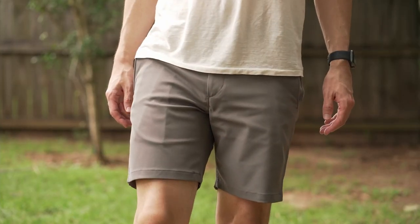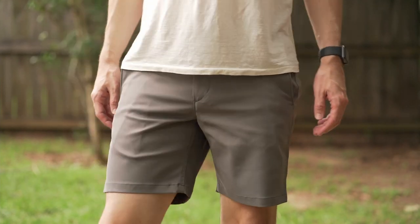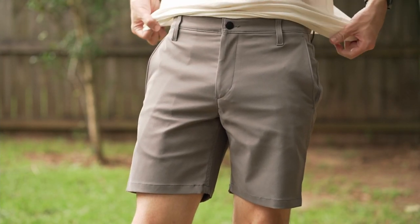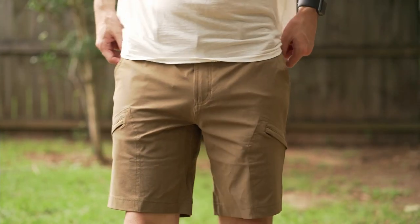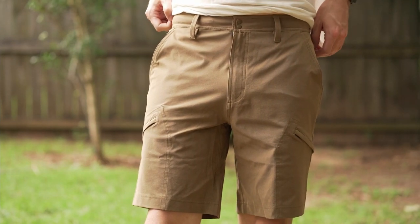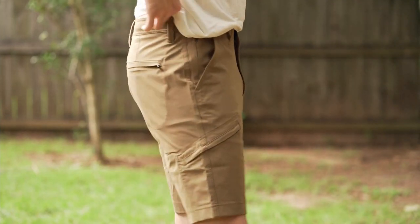Next are the shorts by Proof. I tried a couple of different shorts from them in a video about shorts. Proof really stood out to me — they're kind of a technical fabric type of brand. I ended up wearing these probably the most out of all the shorts I have, just because they were easy to wear all the time. They fit great, they're stretchy in the best kind of ways, they just conform to your body. Both shorts I got are great and I wore them a lot.